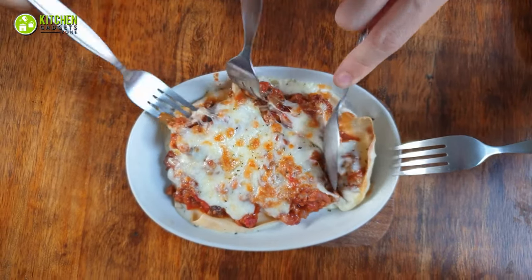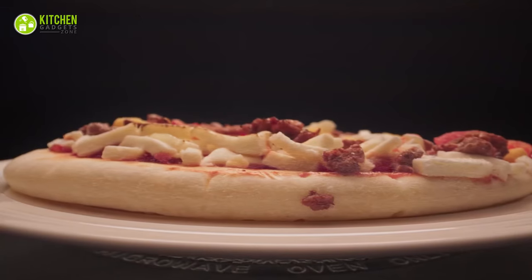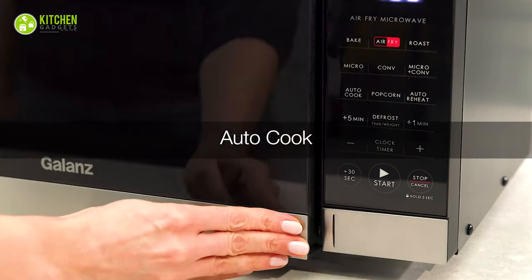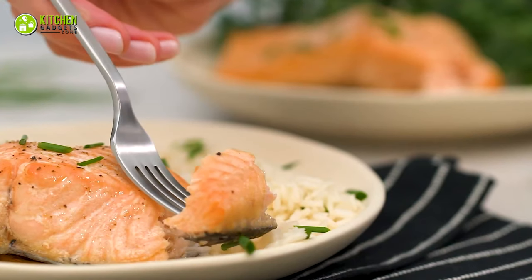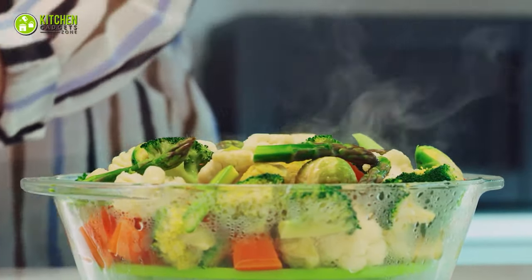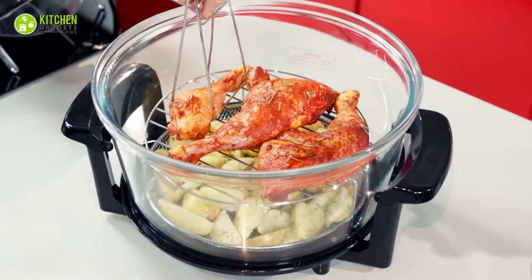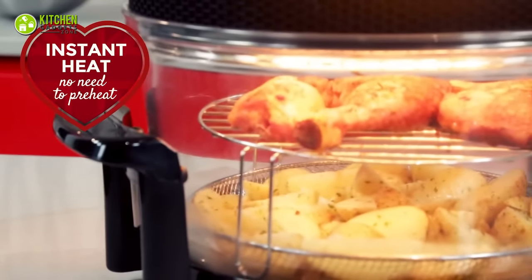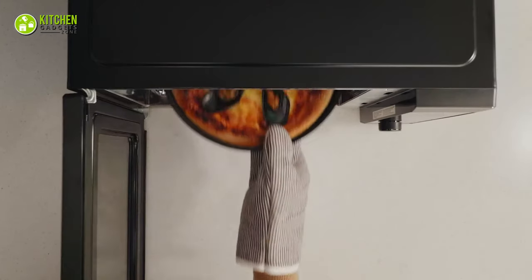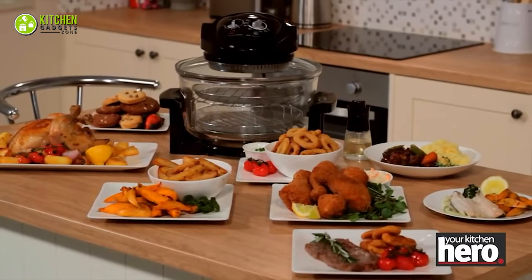On the other hand, microwave ovens excel in speed and convenience, perfect for reheating leftovers like pizza or quickly cooking instant meals. However, they do not offer browning or crisping capabilities. Steamed vegetables in a microwave retain their color and nutrients but may lack the char and roasted flavor of a halogen oven. In summary, halogen ovens provide versatility and high-quality cooking while microwave ovens prioritize speed and convenience.